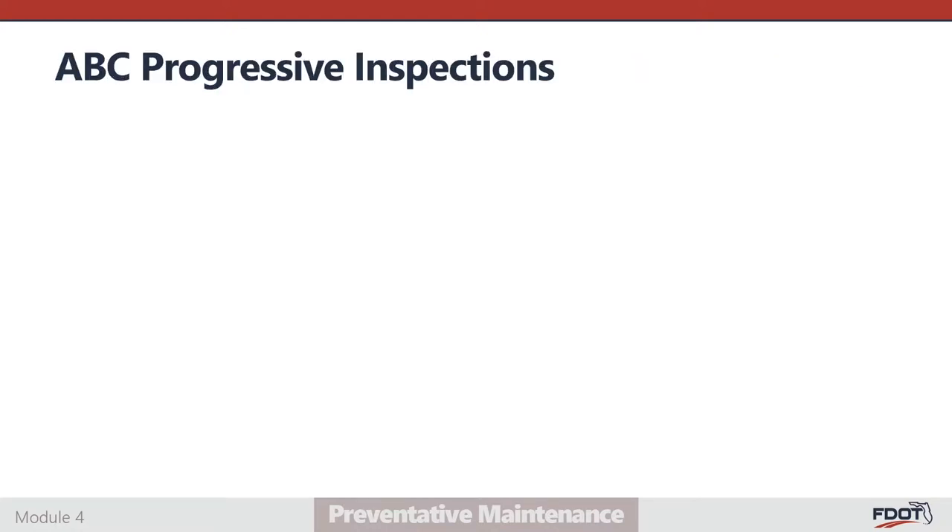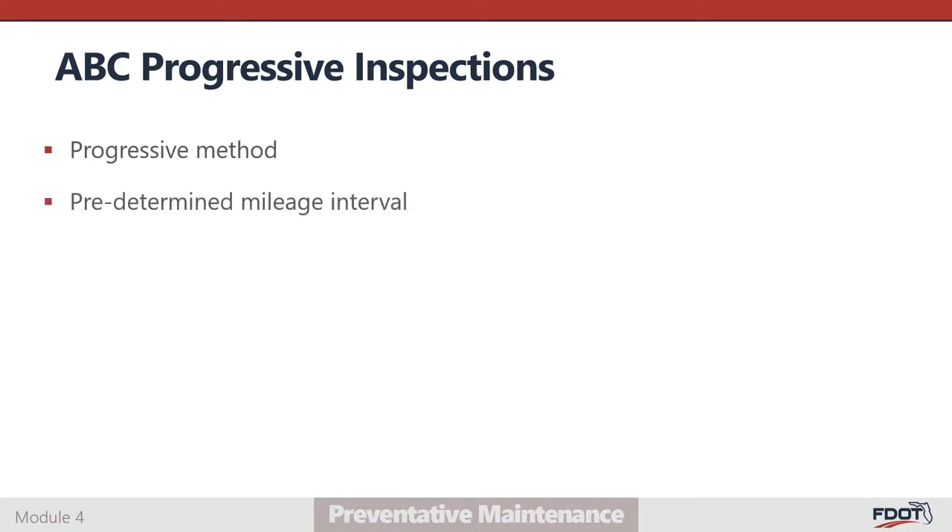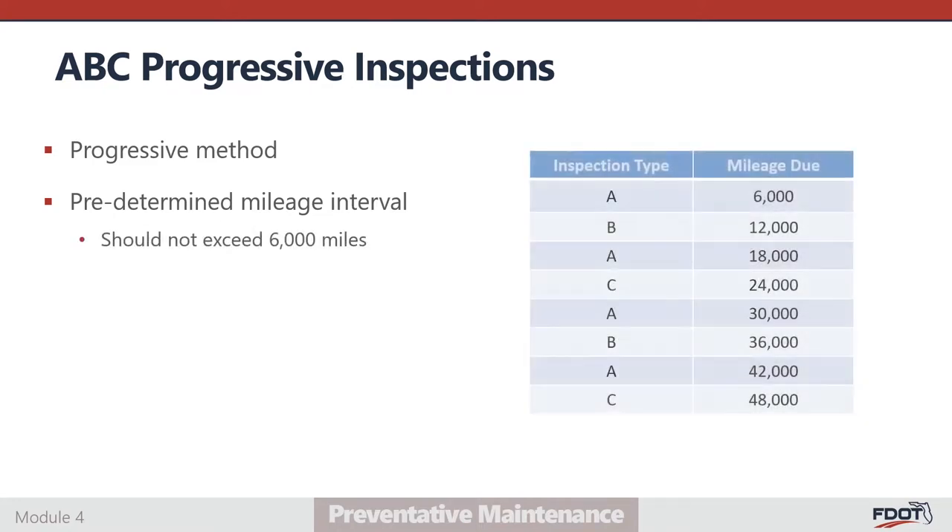Preventative maintenance inspections should be scheduled in a progressive method at a predetermined target mileage interval. These intervals may be chosen by the agency, but should not exceed 6,000 miles. The ABC inspection method is composed of three progressive or cumulative levels, meaning each successive level contains all components included in the level below it while adding more components for increasingly comprehensive inspections. A-level inspections have the fewest components, and C-level inspections have the greatest number. Inspections should be performed in an A-B-A-C sequence. Although some agencies use dates to schedule PM inspections, mileage intervals are strongly recommended, especially for high-mileage vehicles.